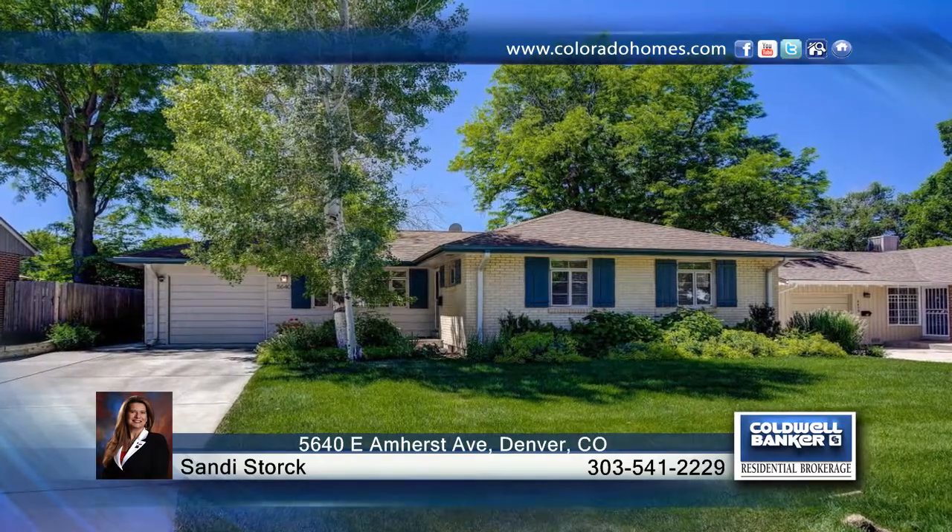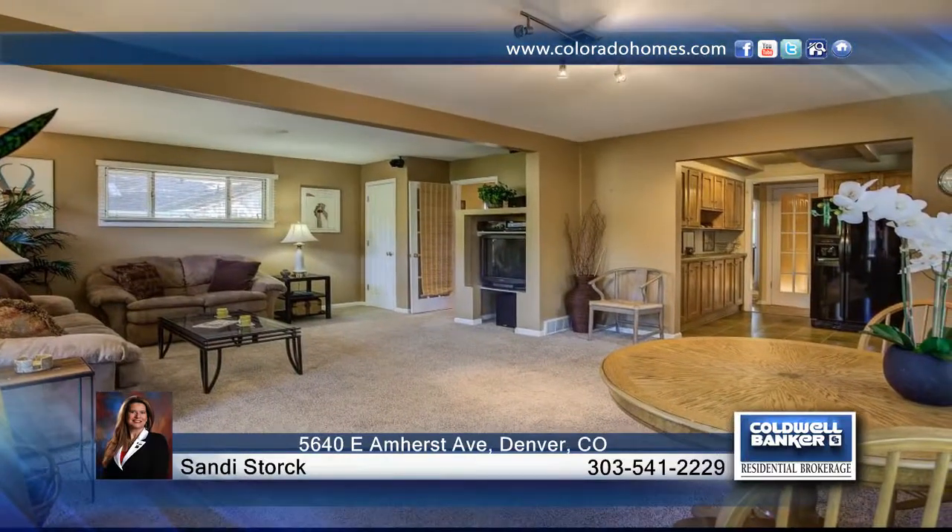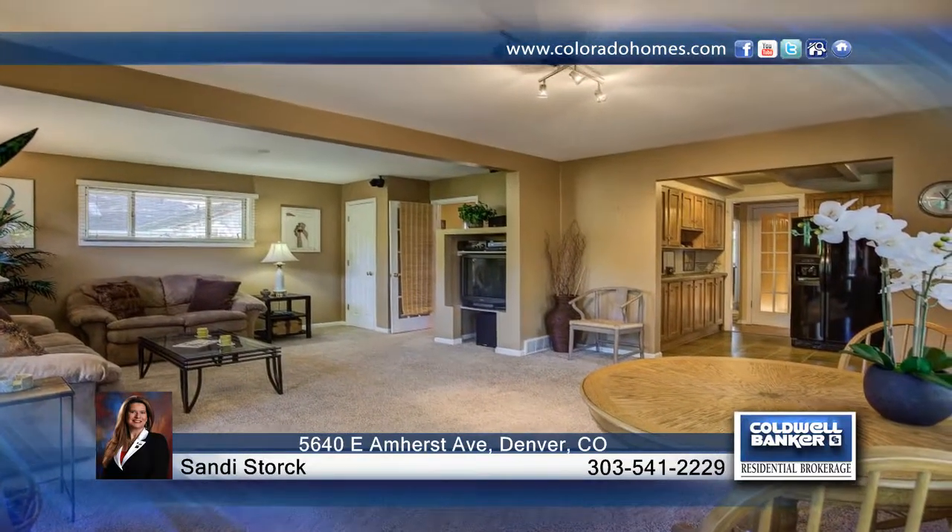This vintage brick ranch is loaded with charm and character and located in southeast Denver's Holly Hill neighborhood with desirable Cherry Creek schools and convenient access to the RTT.